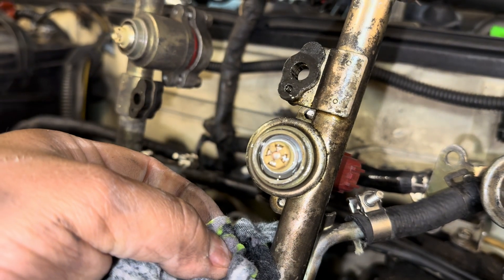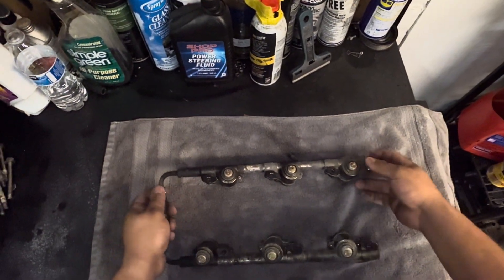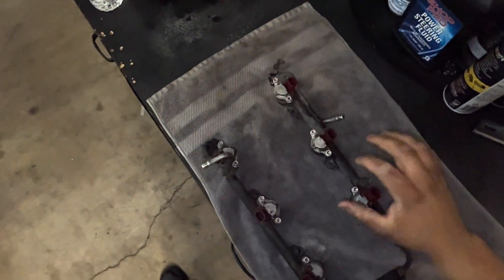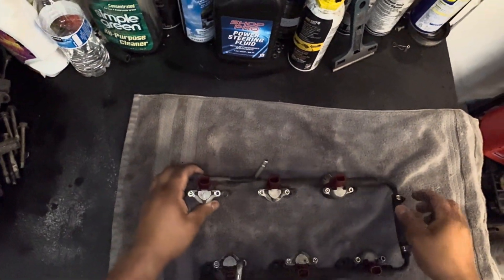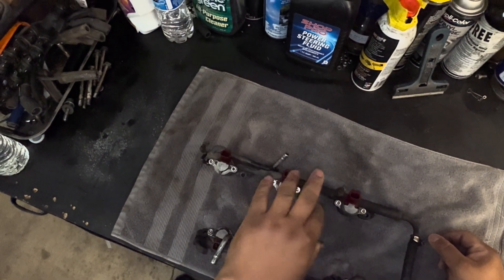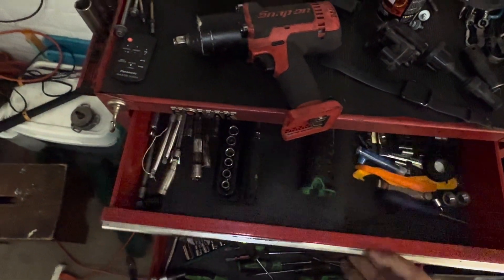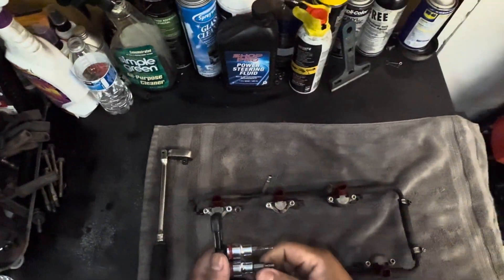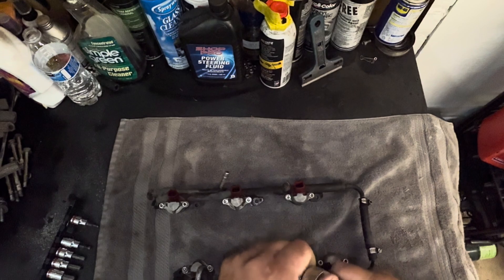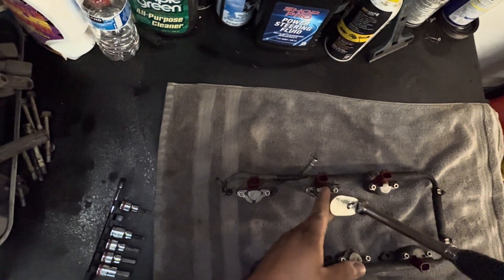All right, we've got the fuel rail off the car now, and we know this is the bad one. It was the middle cylinder on the driver's side. All we've got to do is take these caps off — these already have aftermarket bolts on them, so they're going to be allens instead of the Phillips screws it normally has. It says it's a four millimeter — who knows what yours might be. Oh my goodness, they're loose. I have not touched these at all.